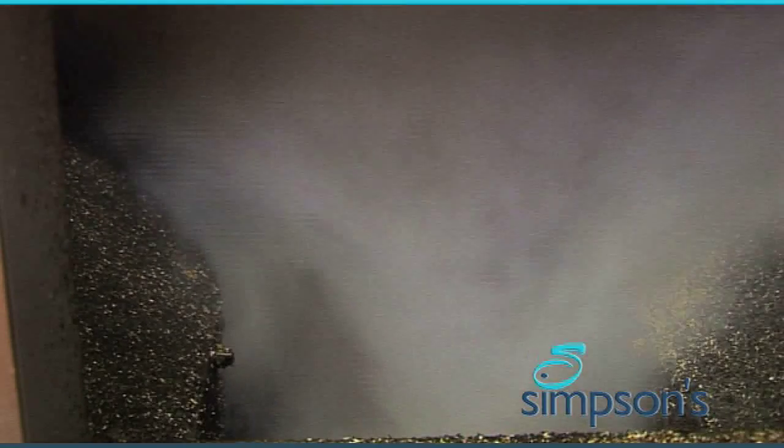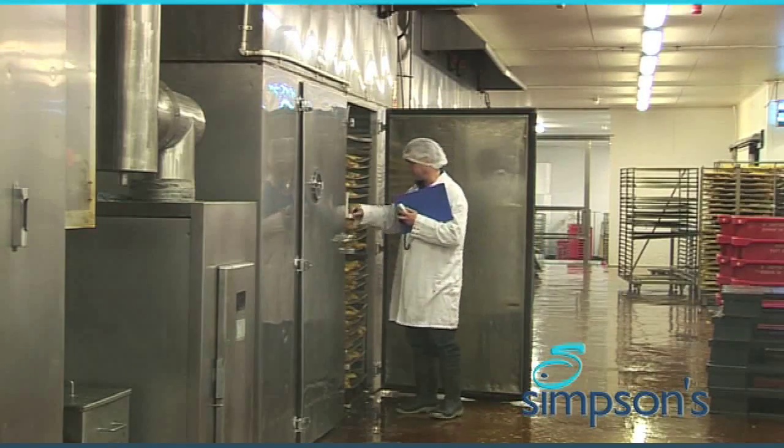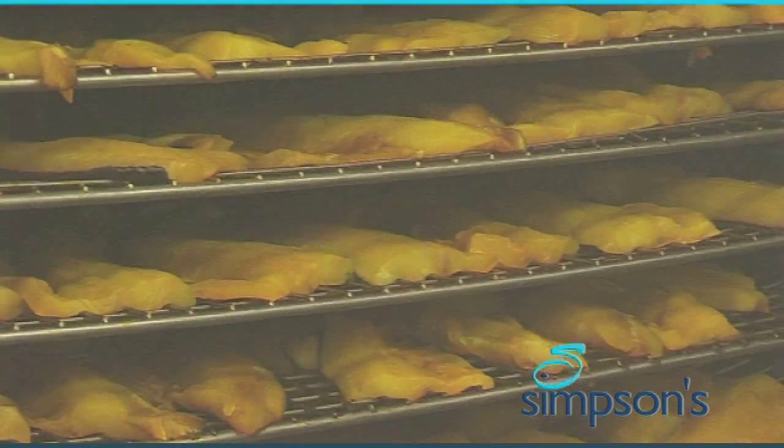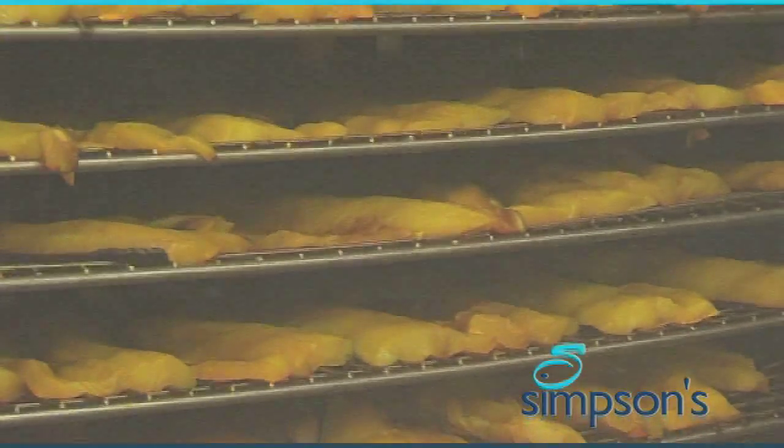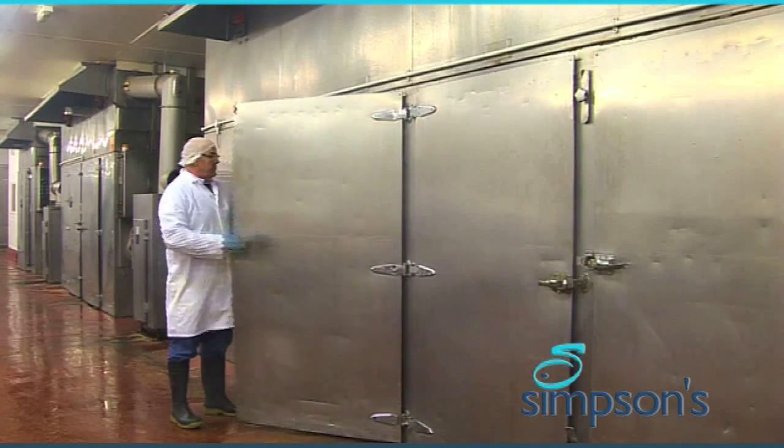Stainless steel kilns have now replaced the old brick-built smoke houses with their circular fire pits. But there's still a worldwide demand for the unique flavour of smoked fish from Hull. And it still depends on the skill and experience of the key man — the smoker.